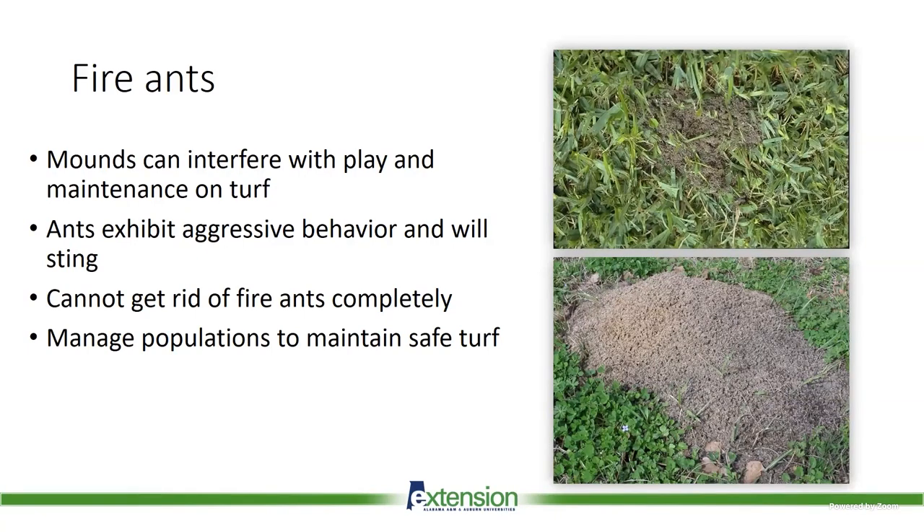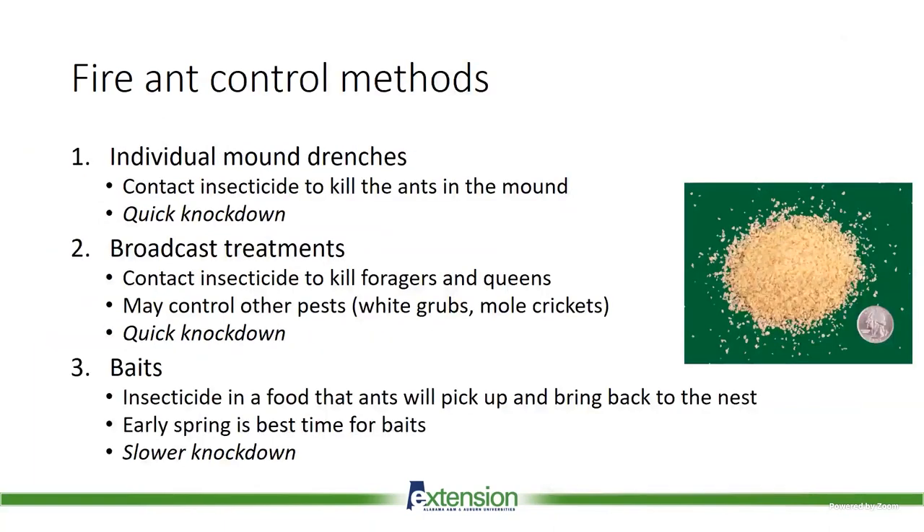In the last couple minutes I want to briefly cover fire ants. It has been a warm winter, so we've seen lots of mound formation and fire ant activity in lawns and fields. They can interfere with maintenance and play on turf fields, they are aggressive, and will sting repeatedly. We can't completely eradicate fire ants — the goal is to maintain them at a safe level for how the turf is being used. We can treat mounds individually, use broadcast treatments that also help with other pests like grubs, or use baits.